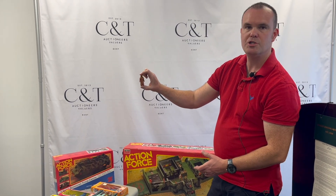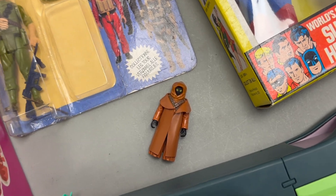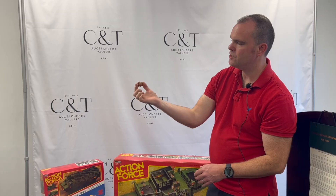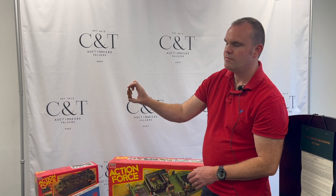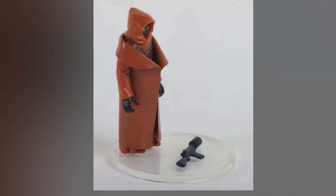In the auction we also have a vinyl cape Jawa. He has got his weapon — I haven't got it out for the purpose of the video — in very good condition. Very nice to have. It's got the hatching on the cape, the original cape, very nice condition.